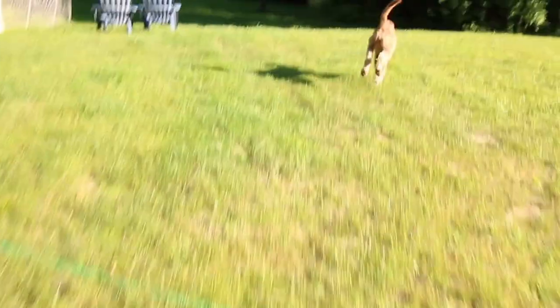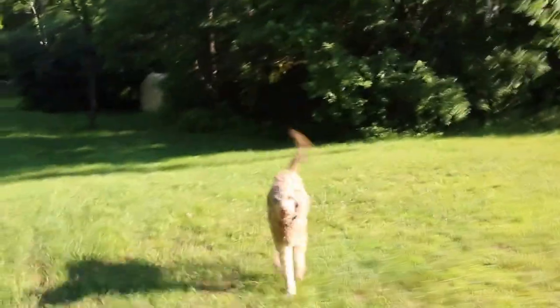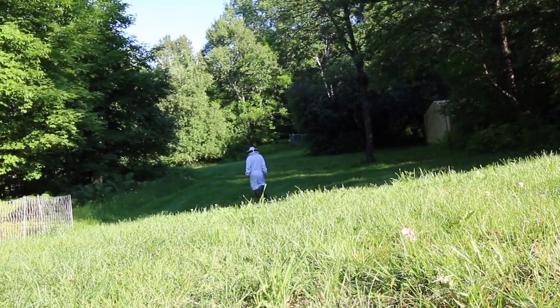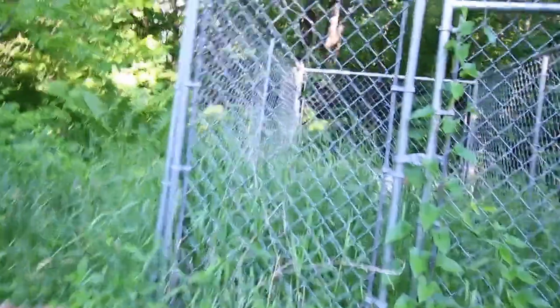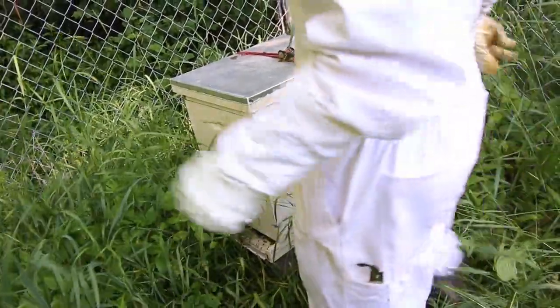I'm checking the bees. Let's go. Come down so you guys can see in there a little better.